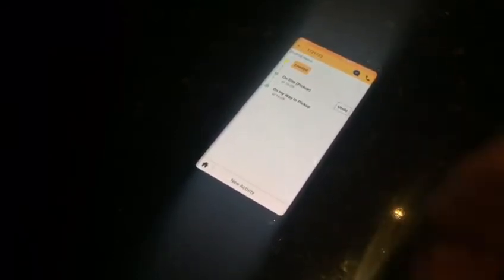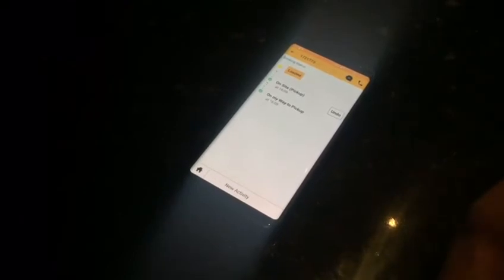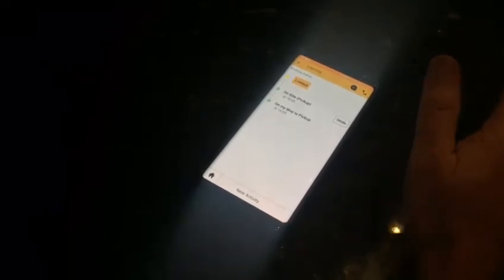And then you click on 'on my way to pick up.' Then when you get there you say 'on site,' save. And then it clicks all the way through. When you're loaded — once you've got the stuff on board — you click loaded. Then the next one will come up: delivery address. So you click on that when you're there. And the next one will be 'delivered, send POD.' So you basically email it all across to them. And then it'll say 'create invoice' — create the invoice, send the invoice, send it straight away.